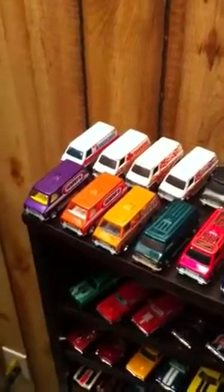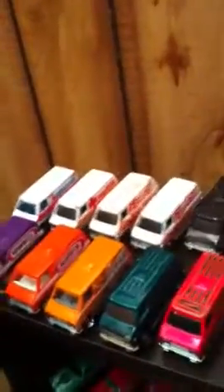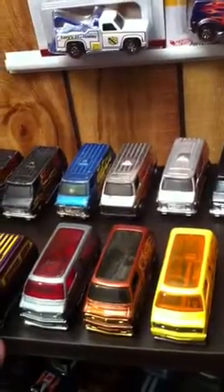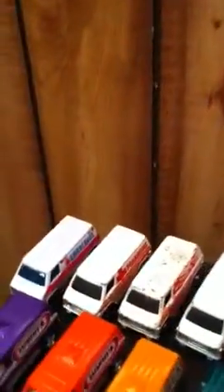This here is my super van collection. See that? I just got this one today. This one came out of the six-pack. This is the reason why I bought it because that's my favorite cast, which you can tell. I don't know what it is about it — it's just a cast I like. I got a few of them.